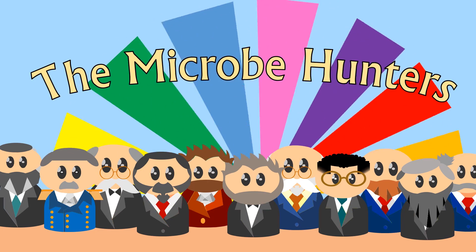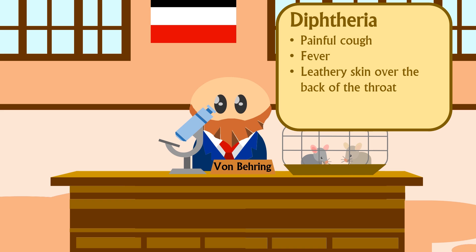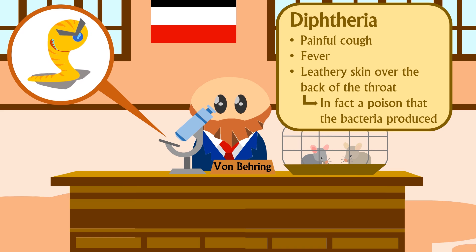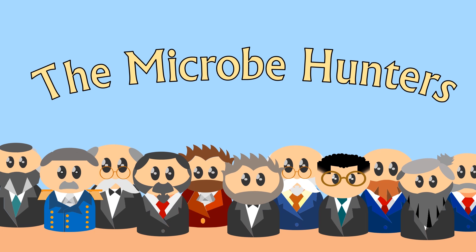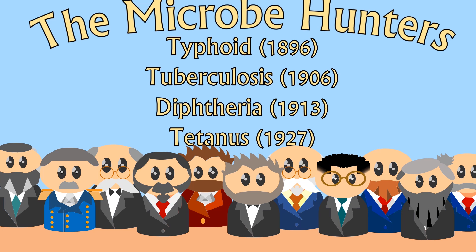Whereas before, doctors had studied and treated symptoms of disease, now they could study the disease itself. Take diphtheria as an example — a grisly disease that mainly affected children, causing a painful cough and fever, as well as a leathery skin that would develop over the tonsils and back of the throat, making breathing painful and difficult. By studying the microbe, scientists were able to observe that the leathery skin was in fact a poison that the bacteria produced. Studying microbes directly allowed scientists to develop a range of treatments, the most effective of which was vaccination. In the microbe hunters' short order, vaccines were produced for typhoid, tuberculosis, diphtheria, and tetanus. And if you haven't heard of some of those killers, you have their vaccines to thank.